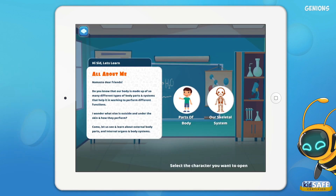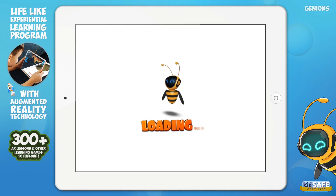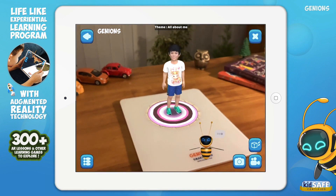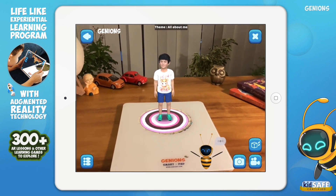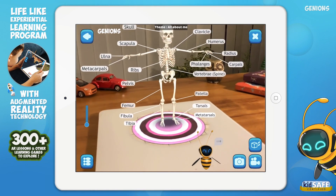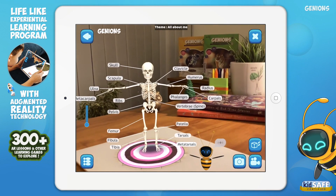Namaste dear friends. Do you know that our body is made up of so many different types of body parts and systems that help it in working to perform different functions? Now let us take a look at the human skeleton. The human skeleton is a framework of different bones joined together, so we can sit, run and lie down easily. Also, the main use of the skeleton is to protect our inner organs like the brain and heart.